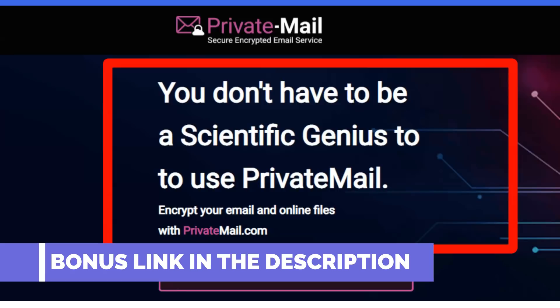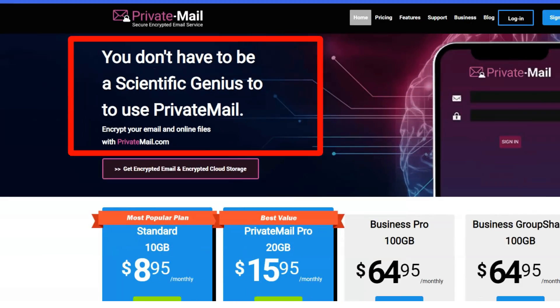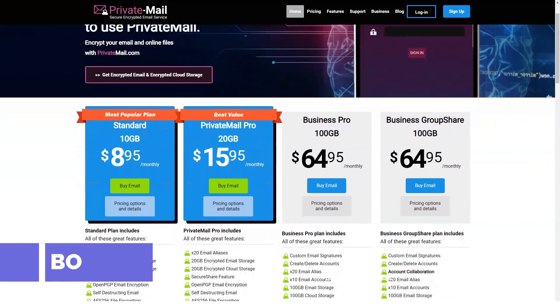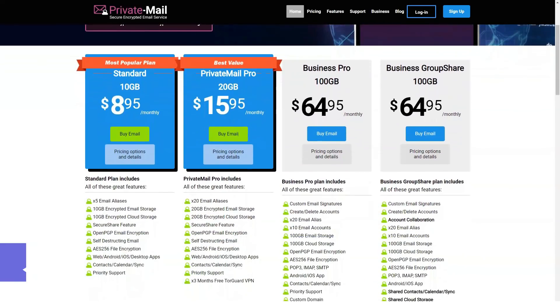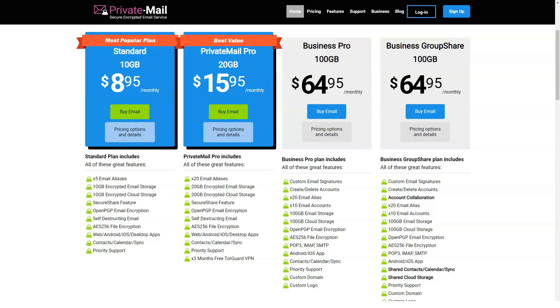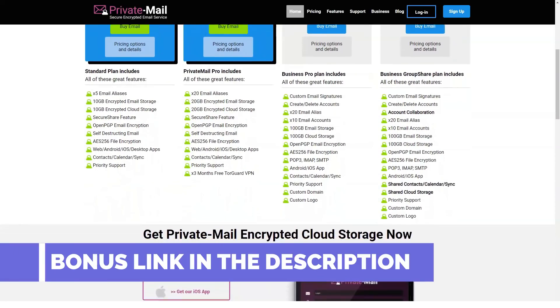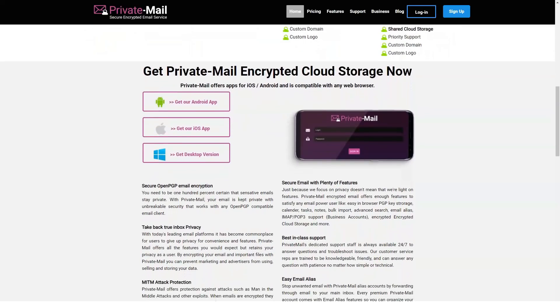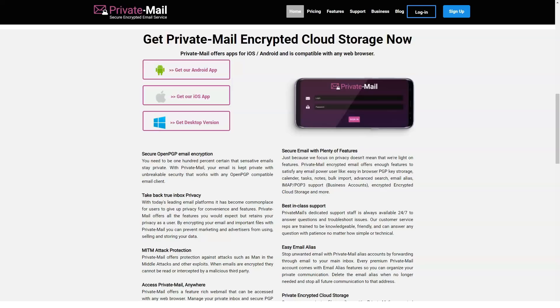There are also disadvantages: TorGuard is registered in the United States, which is part of the 5/9/14 Eyes intelligence alliance. This means TorGuard is subject to US laws, including data retention laws, and information that falls into the hands of the US government will be available to intelligence services of other countries. However, if TorGuard really adheres to its privacy policy, that's not a big deal — TorGuard promises that even if it receives a court order, it will not be able to transfer anything to the authorities, as there is no data due to its strict no-log policy. Overall, TorGuard has great security features and a no-log policy that everyone who values their privacy will love.